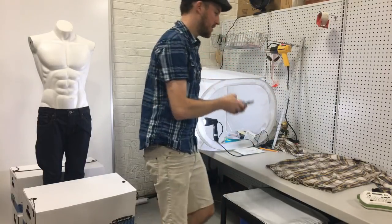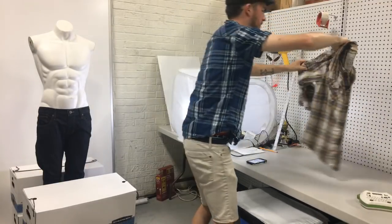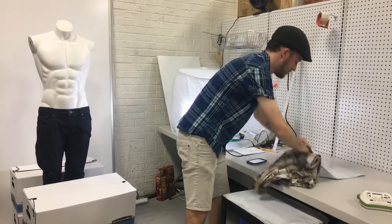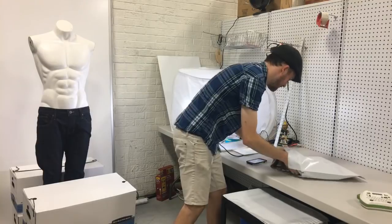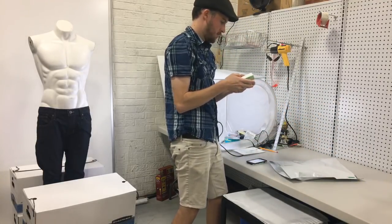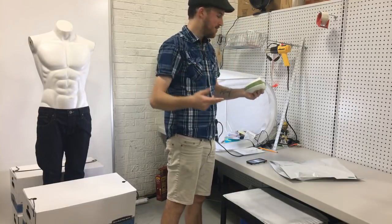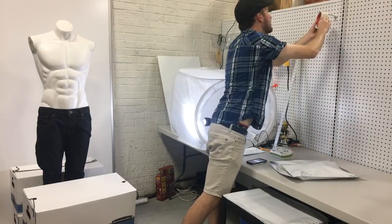That one is done. Continue, then we'll bag it up, list it, and view the listing. I'm going to change the label number, click 'sell similar' — you can kind of multitask while you're doing this. There is the tag, and it is ready to go on the shelf. No, I do not want to include photos.